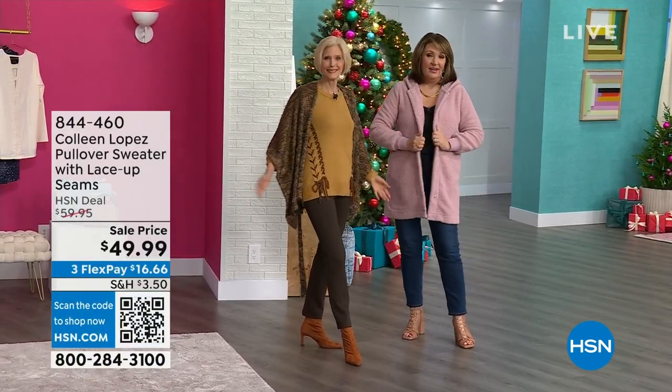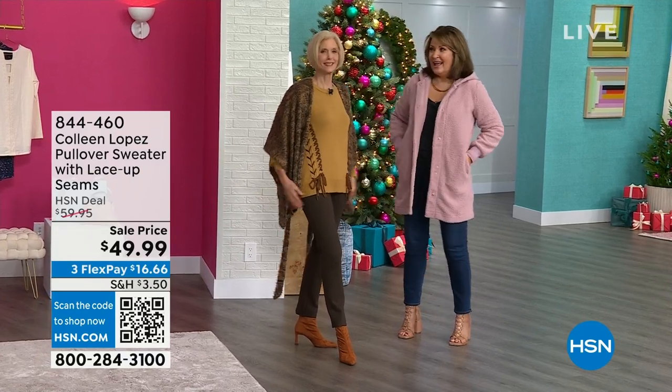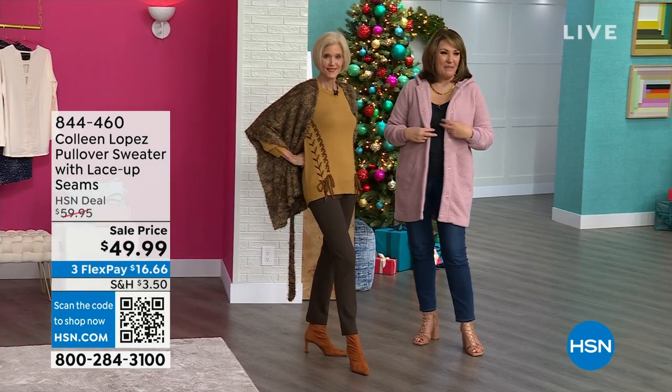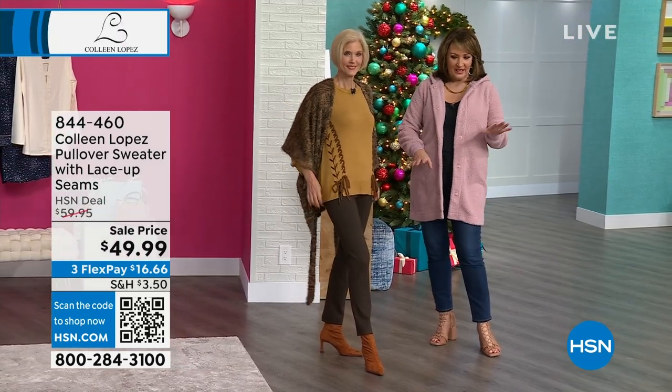We've been waiting a long time for this cool front, and I think it's here. Let's hope the cold front stays. We're going to show you a couple of goodies coming up — by the way, this is a Sherpa jacket, we'll get you more details on that.